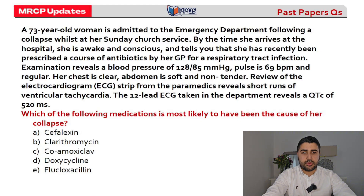Question number three: a 73-year-old woman is admitted to ED following a collapse at church. By the time she reaches hospital, she's awake and conscious, and tells you she was recently prescribed a course of antibiotics for a chest infection. Blood pressure and heart rate are fine. Examination is non-significant. An ECG shows short runs of VT and a prolonged QT interval at 520 milliseconds.